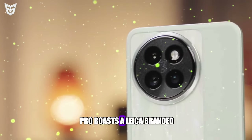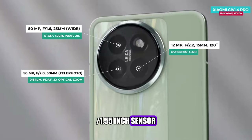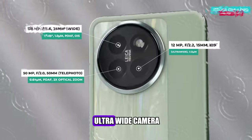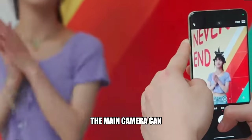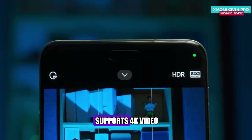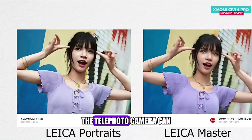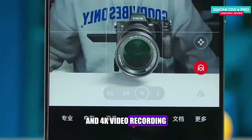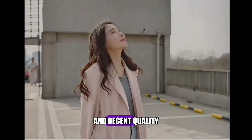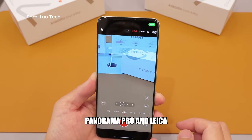The Xiaomi Civi 4 Pro boasts a Leica-branded triple camera setup at the back, consisting of a 50MP main camera with a large 1/1.55-inch sensor and f/1.6 aperture, a 50MP telephoto camera with 2x optical zoom, and a 12MP ultrawide camera with a 120-degree field of view. The main camera can capture stunning photos and videos with sharp details, accurate colors, and dynamic range, and supports 4K video recording at 60fps, HDR10+, and 10-bit video encoding. The telephoto camera offers 2x lossless zoom and 4K at 30fps, while the ultrawide captures wide-angle shots with minimal distortion. The camera app also features modes such as portrait, night, panorama, pro, and Leica color.